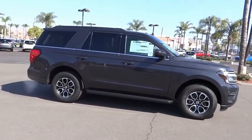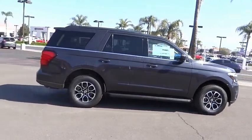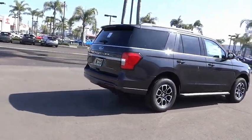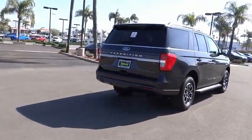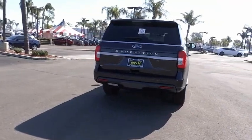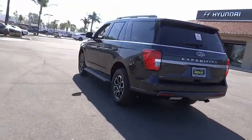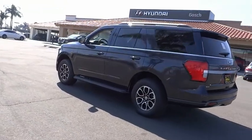This vehicle has less than 100 miles. Here are some of this vehicle's great options: electronic stability control, alloy wheels, brake assist, traction control, remote keyless entry, four wheel disc brakes, speed control, rear window defroster, rear window wiper, security system.